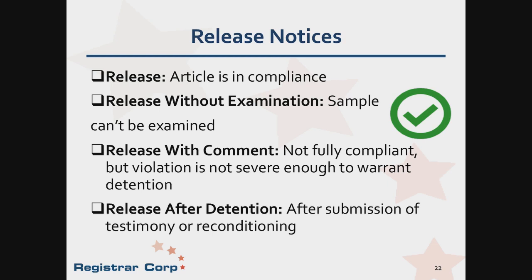There are different types of release notices issued by FDA. A release indicates the article is in compliance and no issues were detected. There is also a release without examination, which is a risk management determination for low-risk shipments, where the importer is responsible for ensuring product compliance. If the product is not fully compliant but the issue is not considered major, the officer may release with comment — it is important to read the comment and fix the issue before the next shipment. If a product was detained, a release notice will state 'release after detention,' which happens when the testimony or reconditioning adequately corrected the issues. Whenever possible, make the effort not to make the same mistakes.